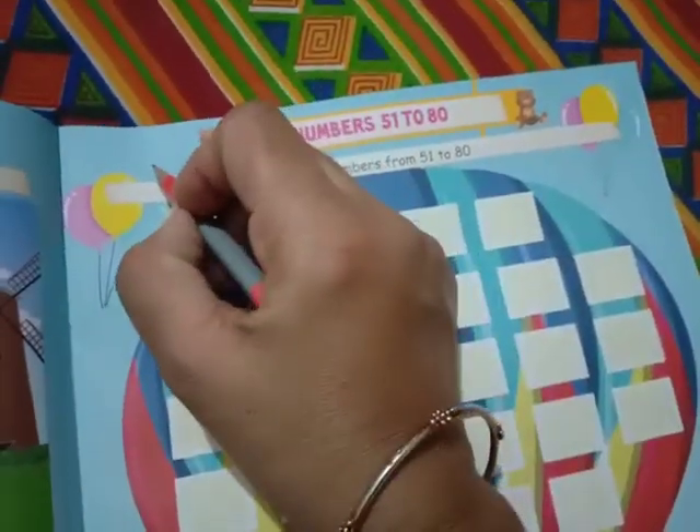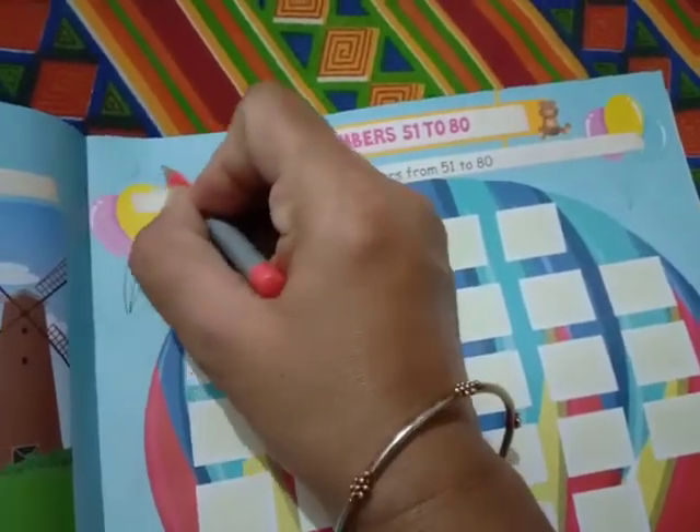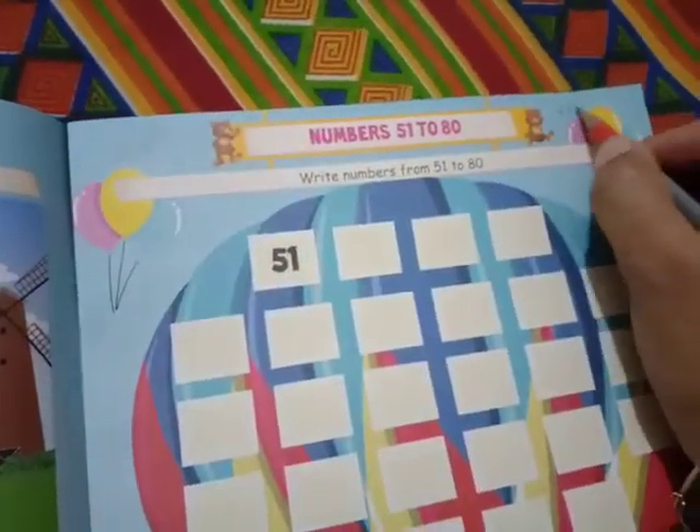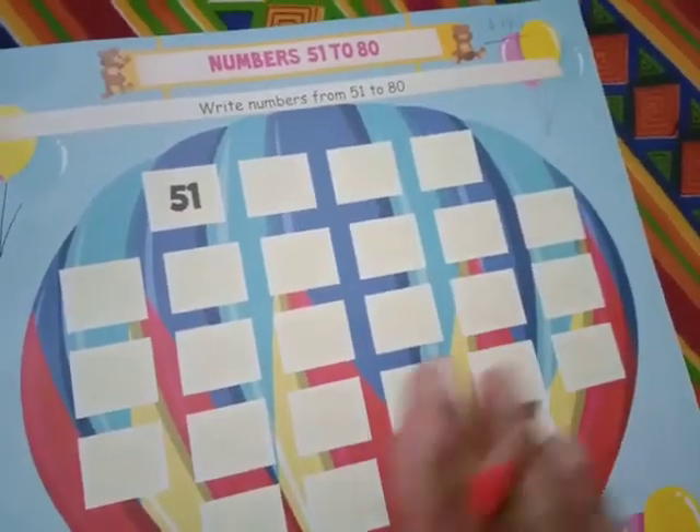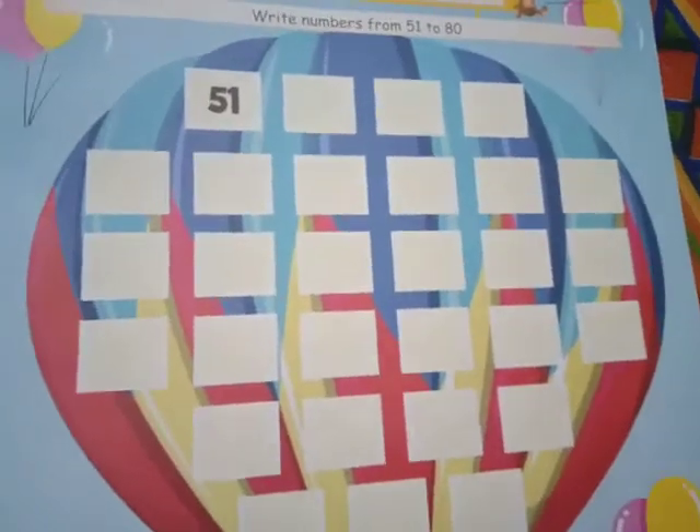First of all, write the date. Date and HW — HW means homework. Now, that's enough. It is your homework for today. Bye.